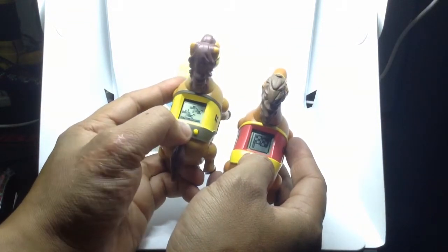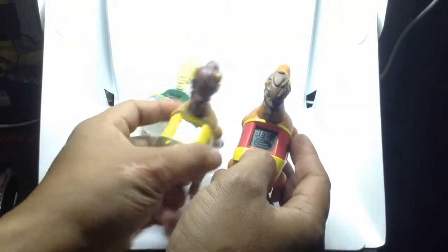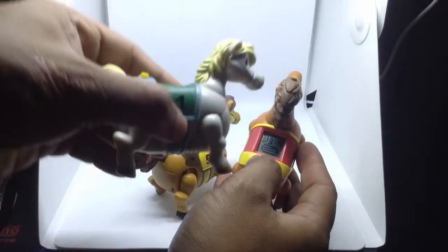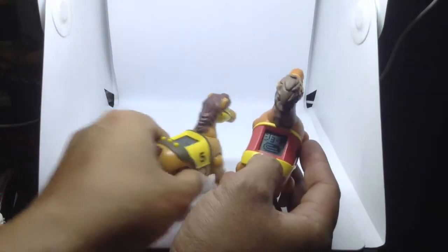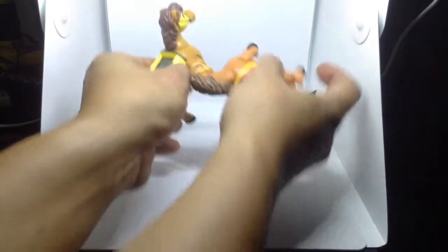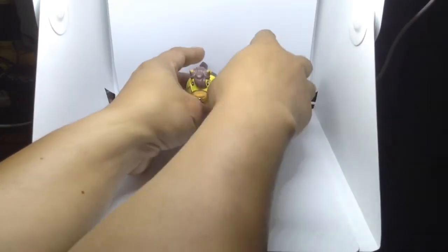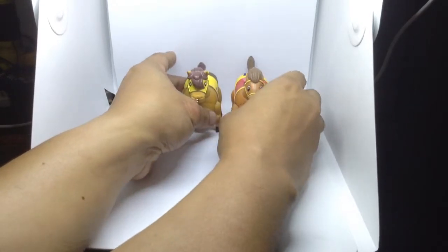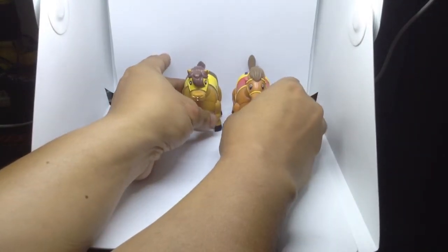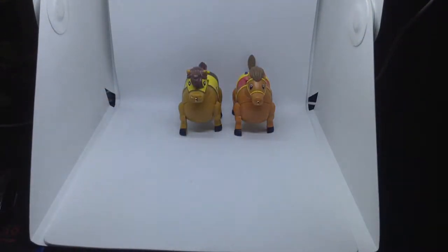Let's select that, and select that too. I don't have the battery for this one, so we'll just use this one. Okay, it's counting down.